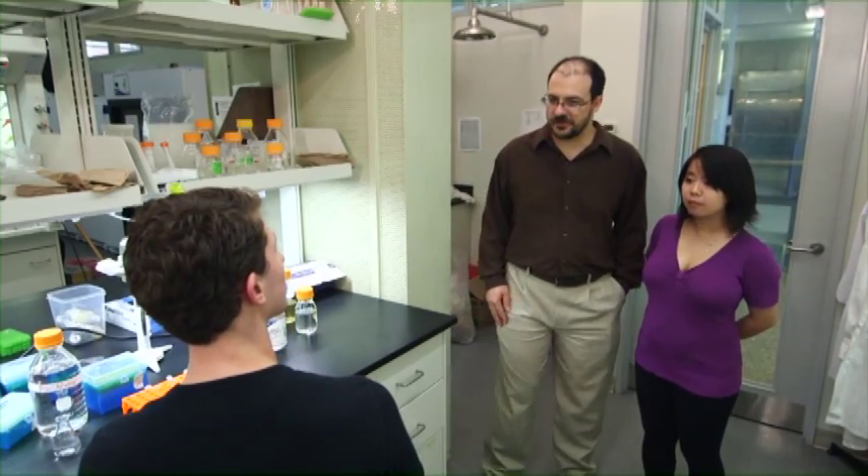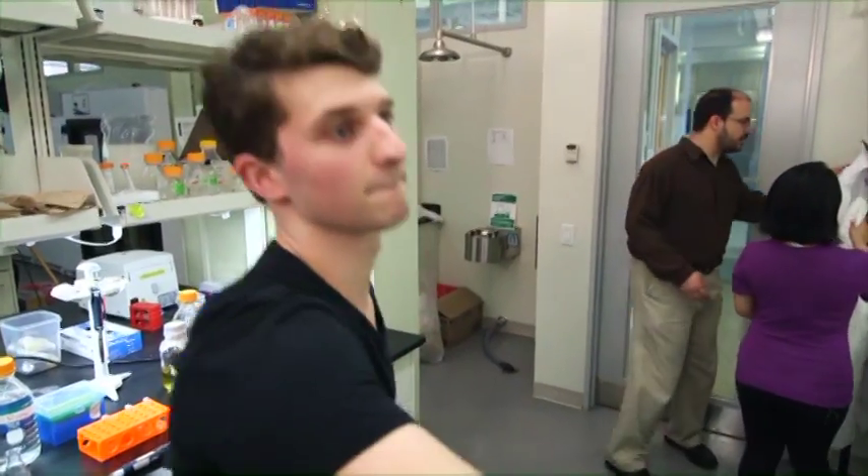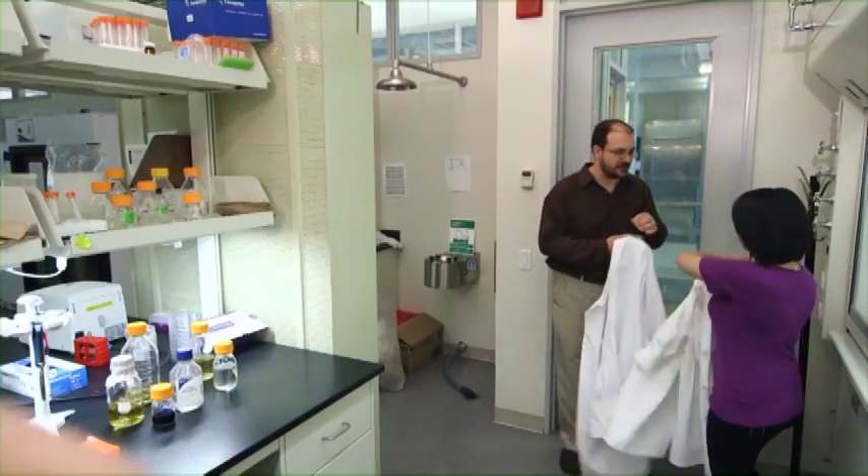I'll put this down and go get changed right away. Alright, thanks. And while you're at it, don't forget your safety glasses as well. We should probably suit up too. It's important that everyone in the lab is protected against accidental splashes and spills.